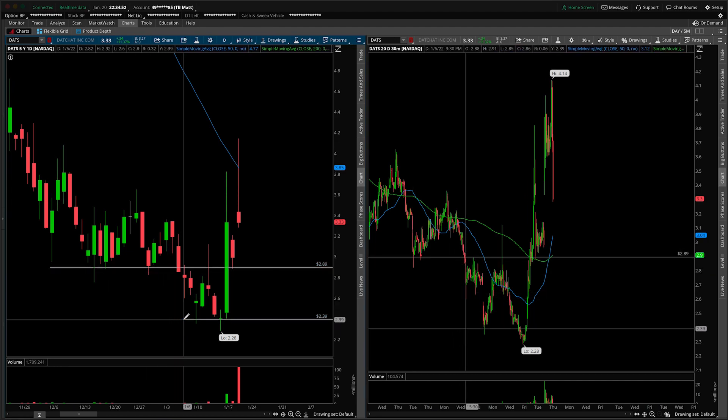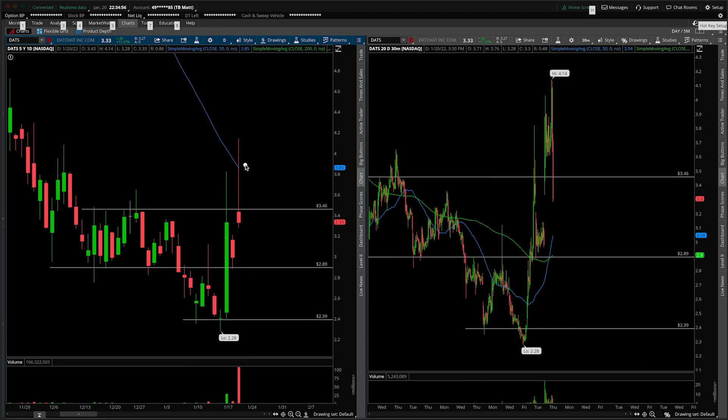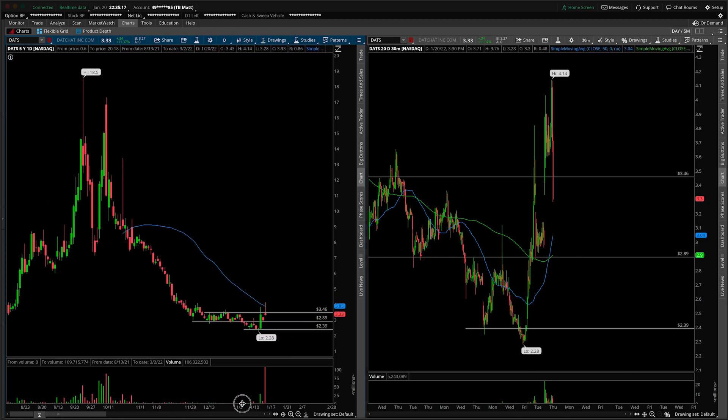Here's an area of support — certainly this floor in place closer to $2.40. We had resistance here, and we certainly wicked off of that 50 SMA and closed back underneath that level at $3.46, $3.50 roughly on today's session. So the inverted hammer would lead me to believe that sellers did take control. It's also happening on extremely elevated volume from what we've been seeing over recent history.